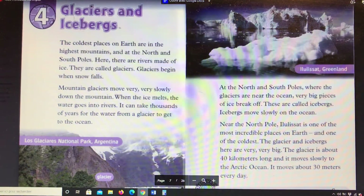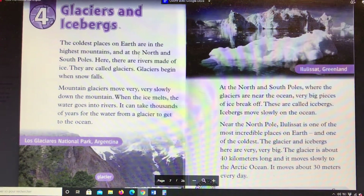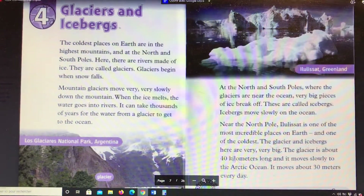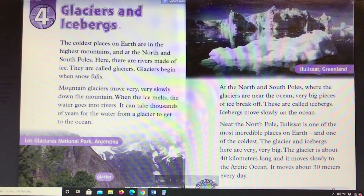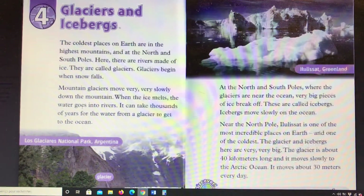Chapter 4: Glaciers and Icebergs. The coldest places on Earth are in the highest mountains and at the north and south poles. Here there are rivers made of ice called glaciers. Glaciers begin when snow falls. Mountain glaciers move very, very slowly down the mountain. When the ice melts, the water goes into rivers.